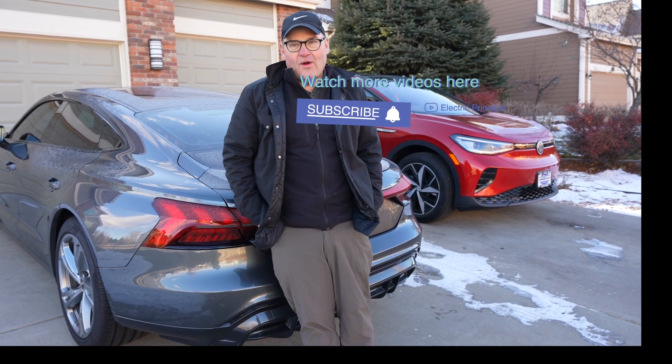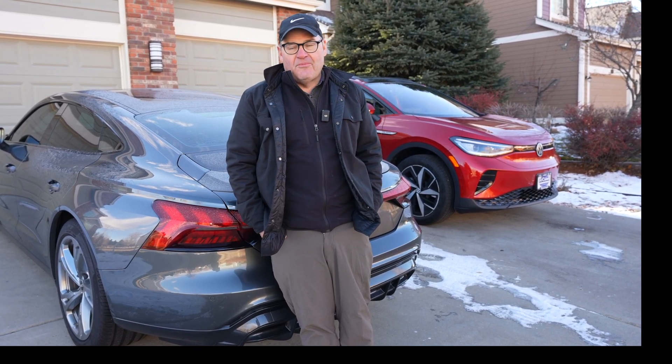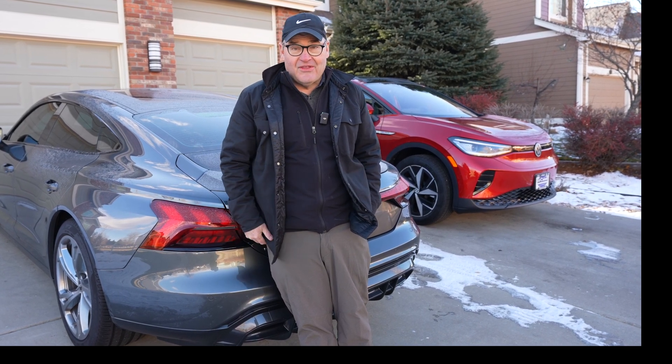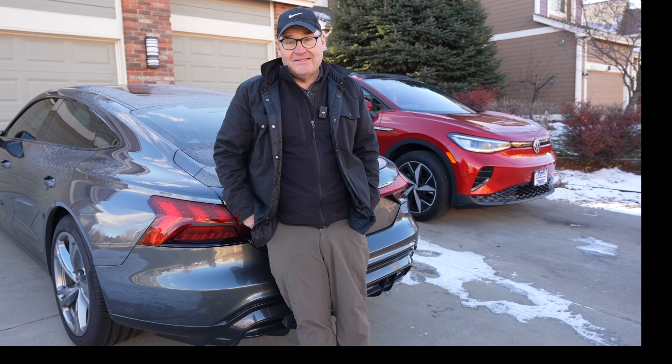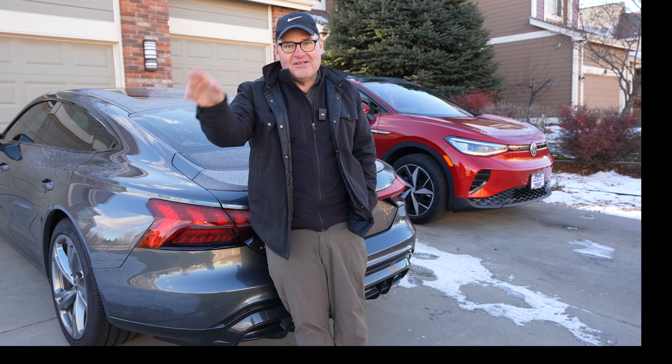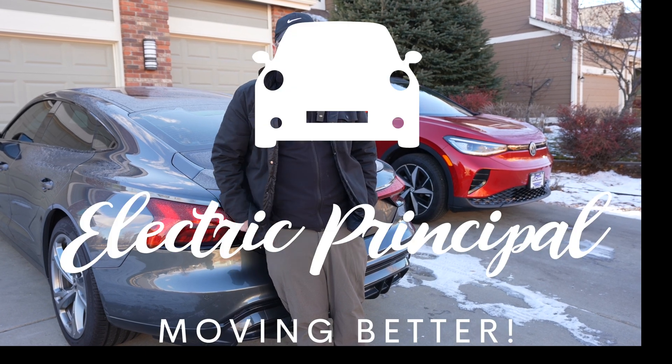Once again, thank you so much for watching my channel. This is Principal Bob, the Electric Principal. I hope you liked this video and give it a thumbs up. If you want to see more content like this, please subscribe to my channel. Happy driving electric cars.